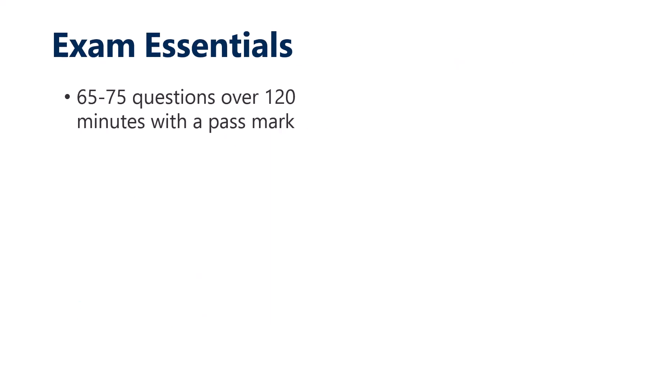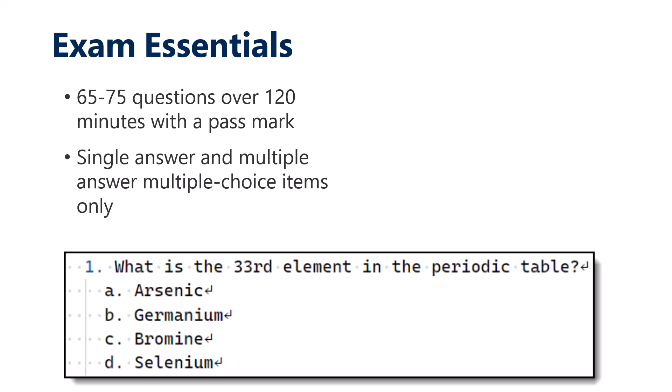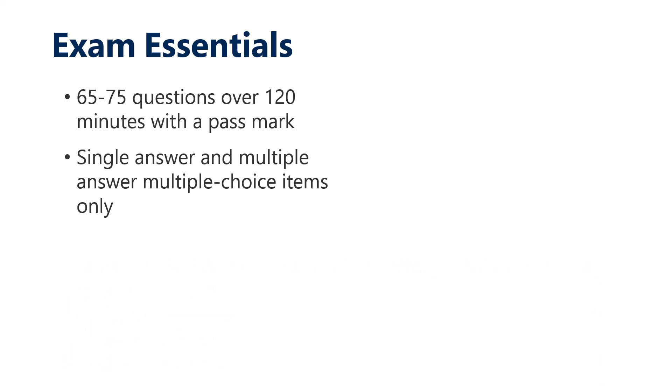The exam essentials: the GitHub Copilot certification is a basic multiple choice test, 65 to 75 questions over approximately two hours. There's a pass mark, but it's completely irrelevant — it's a pass-fail exam, so just get over the finish line. These exams are really lean and mean, with no big case studies or performance-based tests — just ordinary single-answer and multiple choice questions.